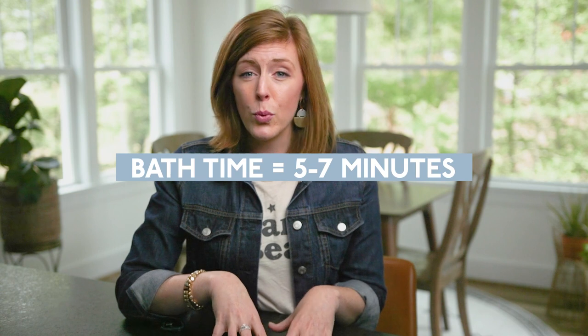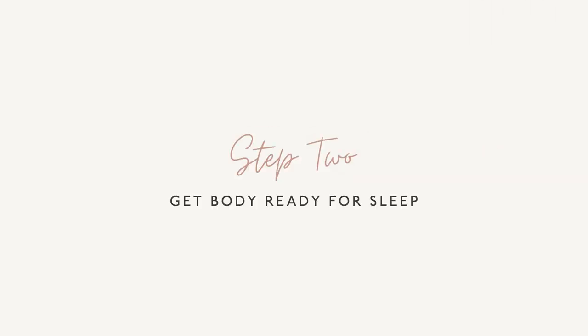Bath is really only like five to seven minutes. You could get into a longer bath if you have an older child or you're bathing multiple siblings. But bath time is not like lighting candles or playing soft music — it's fun. They're going to splash around and have a good time. We're going to take a bath, get cleaned up, play for a few minutes, then get out. And step two is brush teeth, go potty, jammies — all that stuff. It's getting the body ready for sleep. Whatever the deal is, you get their body ready for sleep.